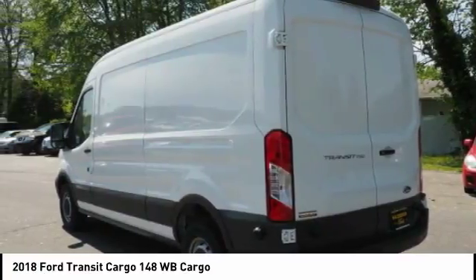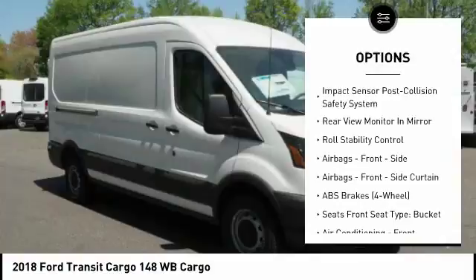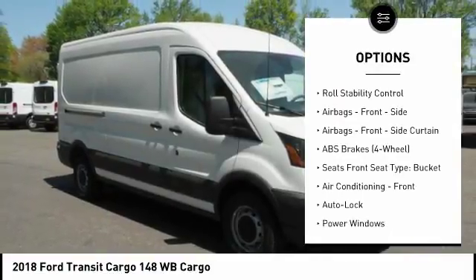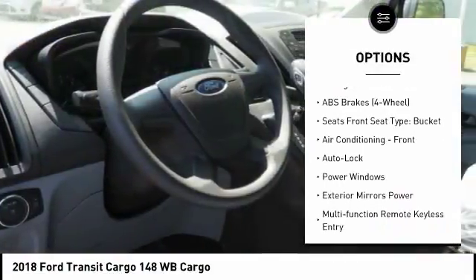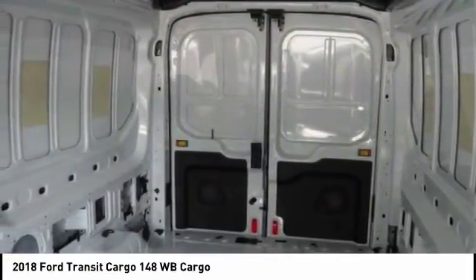Here are some of this vehicle's great options: traction control, stability control, power steering, power windows, power brakes, clock, tachometer, cargo area light, electronic brake force distribution, overhead console.